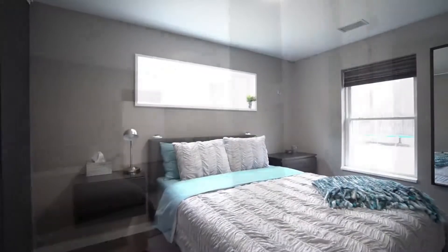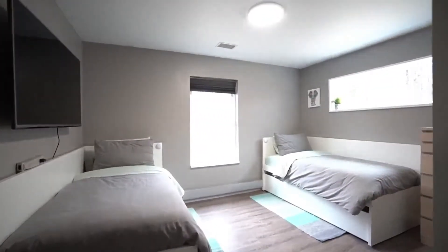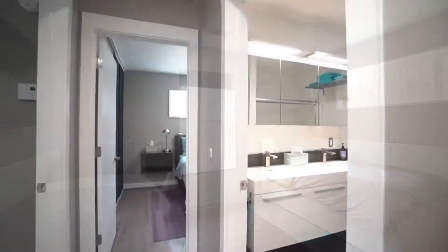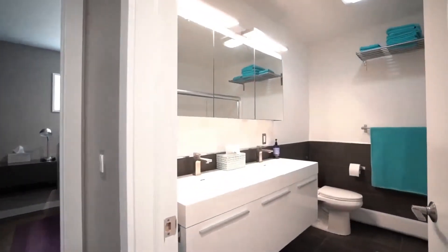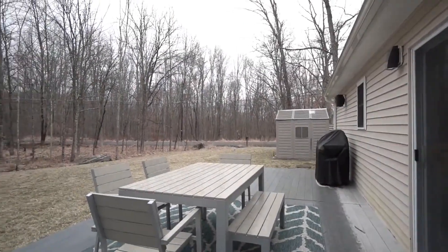The guest bedrooms — linens, bedding, the whole thing stays. These are both trundle beds that pull out. You have the built-in window shades. The guest bathroom is a pretty good size and very tastefully done. All the electric radiators are updated.